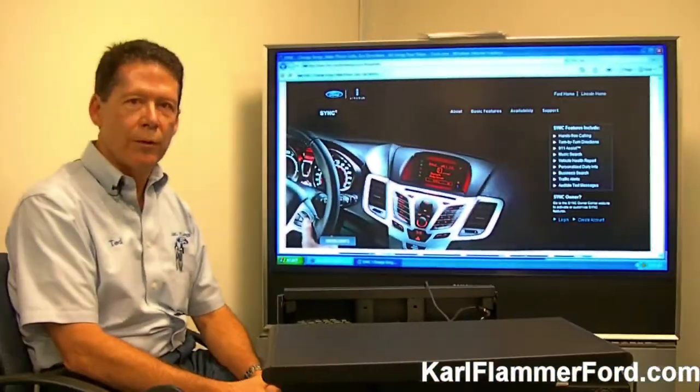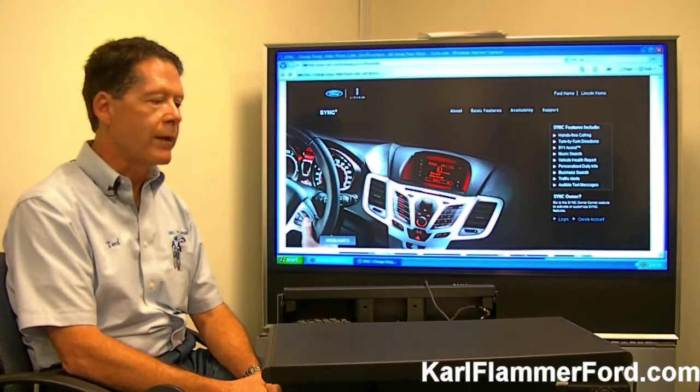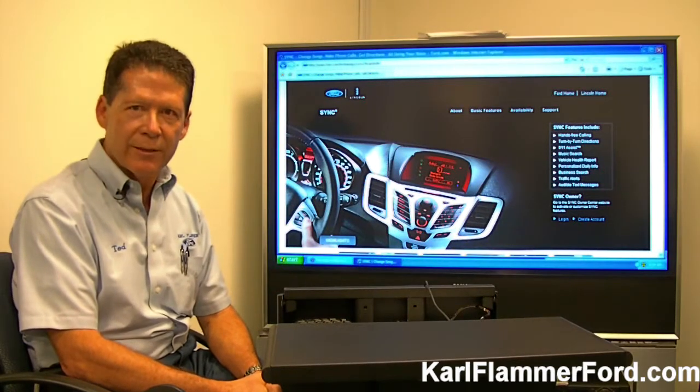Good morning. My name is Ted Kronus. I work here at Carl Flammer Ford in Tarpon Springs, Florida, and I'm the new SYNC specialist here at the dealership.